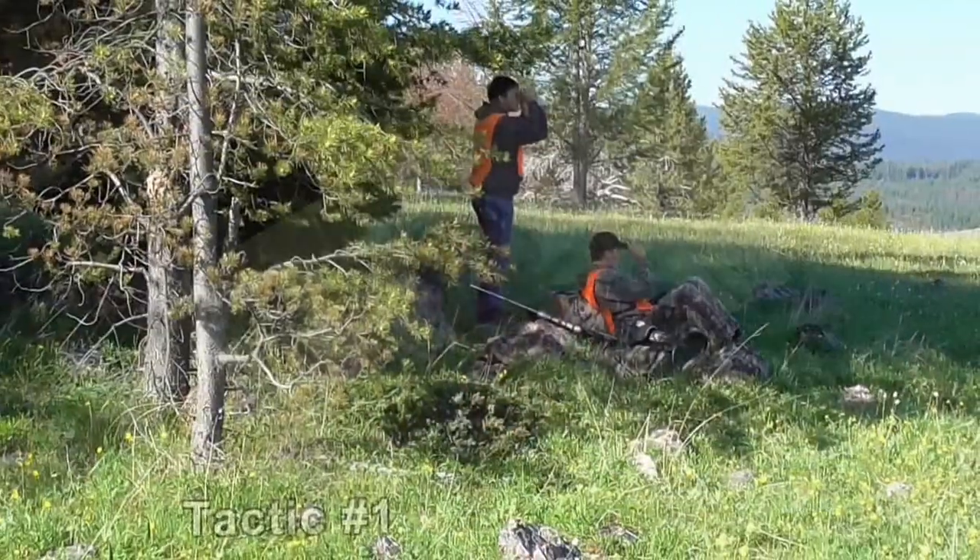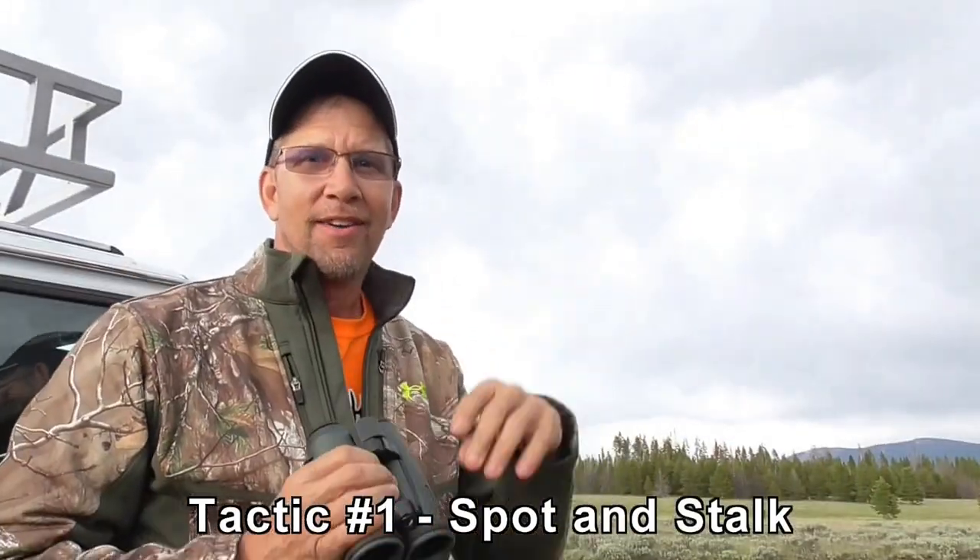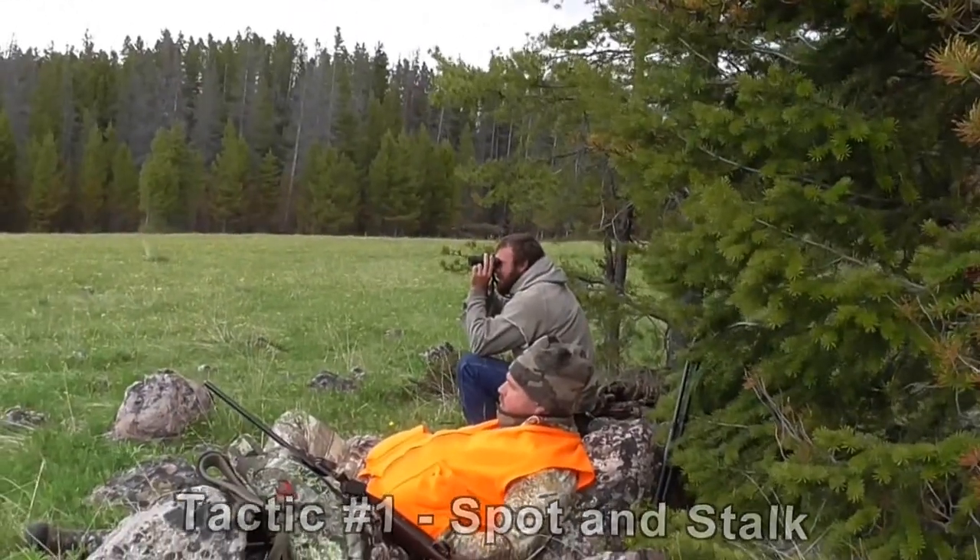The first and most obvious is spot and stalk. The only way to learn about it is to do it, so we're going to go ahead and watch Skippy Sims and Travis Seacrest spot and stalk a very, very nice cinnamon bear.